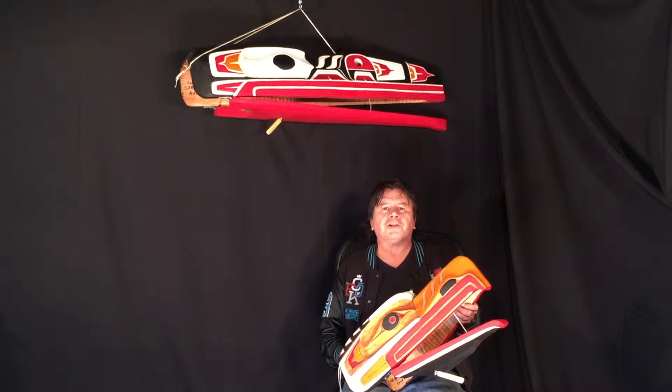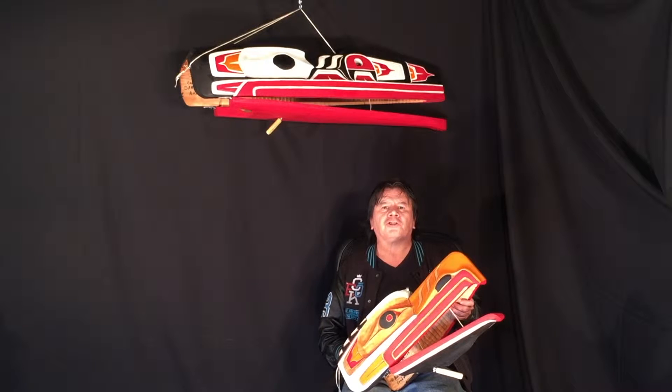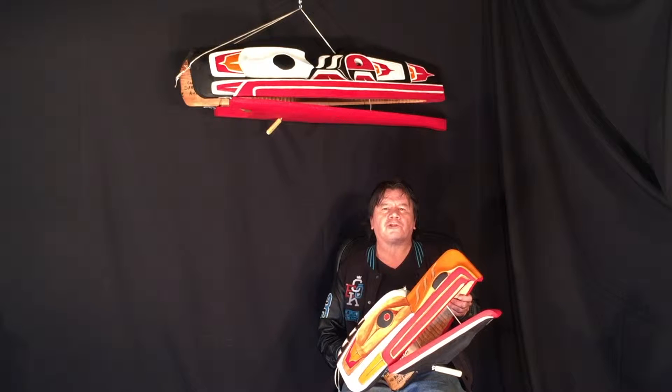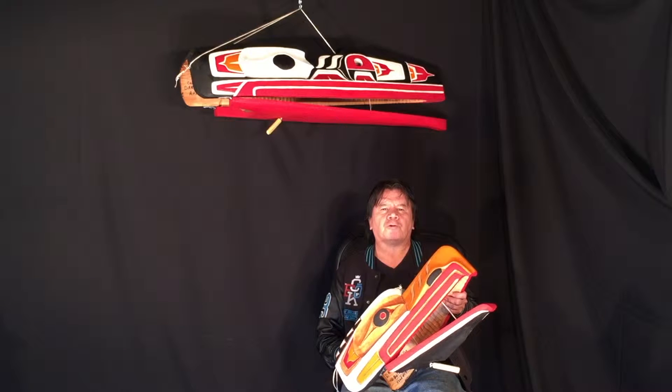Hi, my name is Darren Yelton. I'm from the Squamish Nation here in Vancouver. My ancestral name is Knuckleton, which means he who works to shape the future of the people. I'm an artist of 43 years, going on my 44th year.